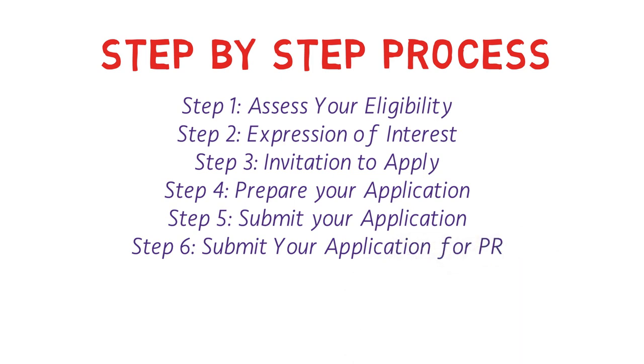For Step 1, if you're eligible in the Express Entry system and have an active profile, you are also eligible for this PNP program. For Step 2, once you've confirmed eligibility, you create your Expression of Interest (EOI) profile on the official PEI website.